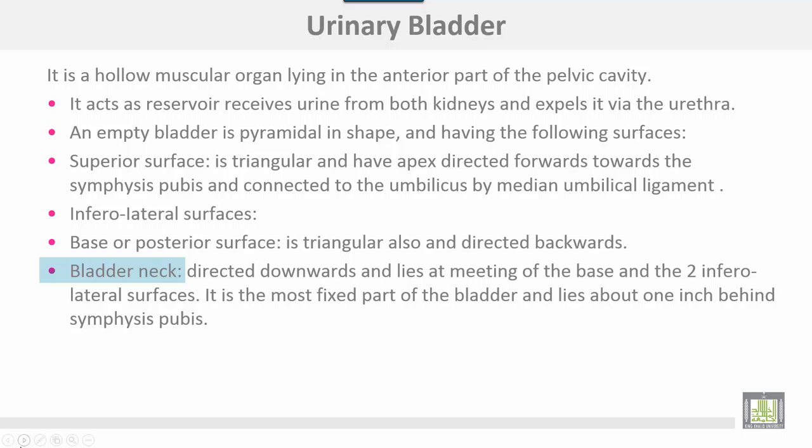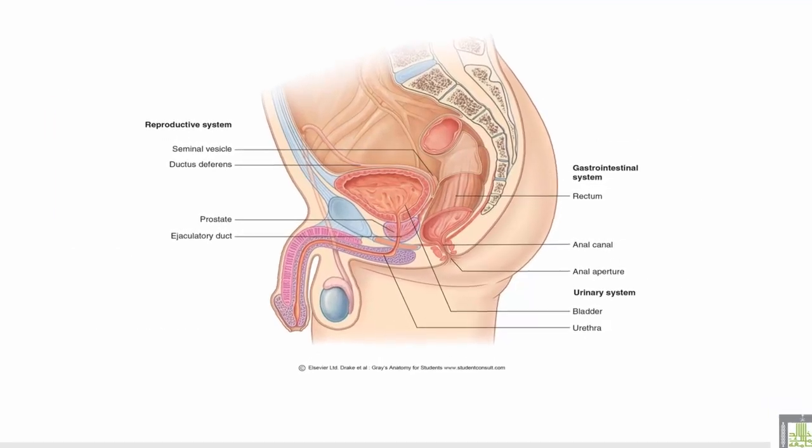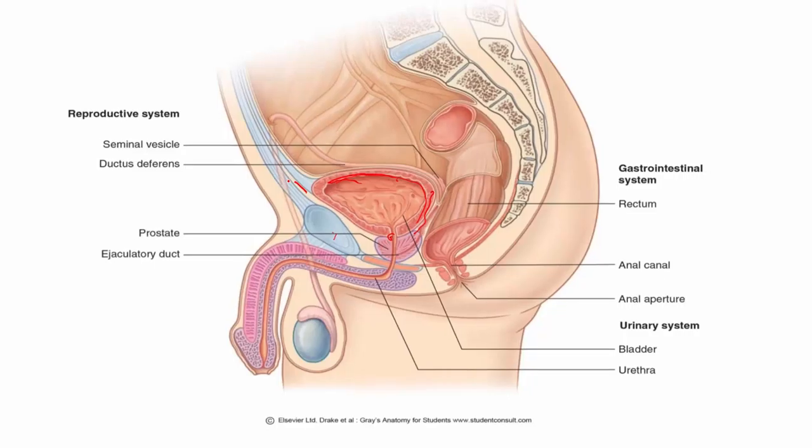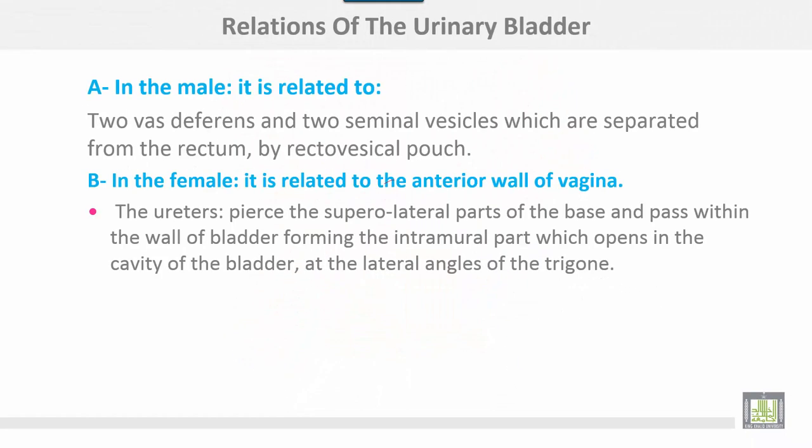The bladder neck is the most fixed part of the bladder and lies about one inch behind the symphysis pubis. This section shows the urinary bladder, bladder neck, base of the bladder, superior surface, symphysis pubis, and the bladder neck directed downwards. The apex of the bladder is directed forwards and connected with the umbilicus by the median umbilical ligament.